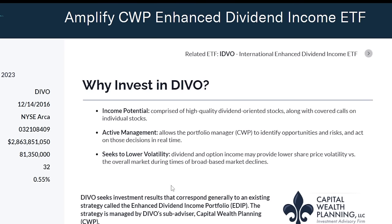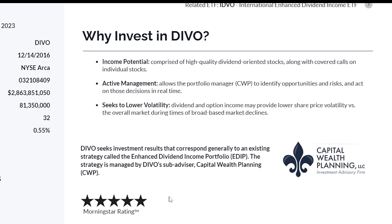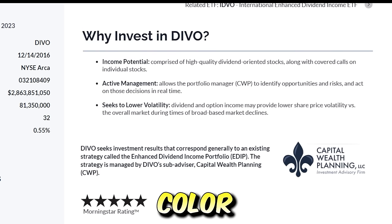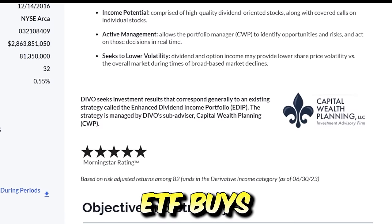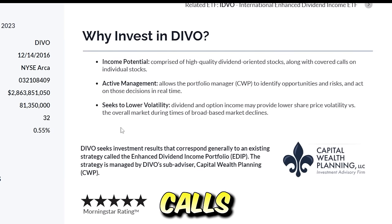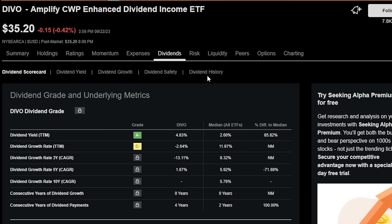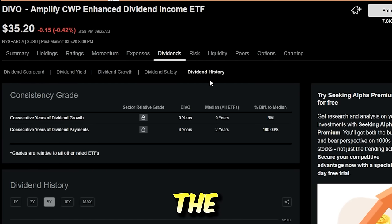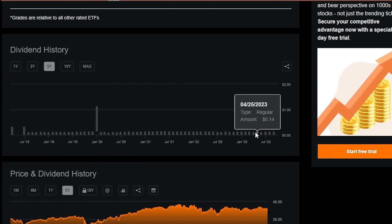Heading over to Amplify ETFs to look a little bit deeper into DEVO. Why invest in DEVO? DEVO has income potential — it's comprised of high quality dividend-oriented stocks along with a covered call strategy on individual stocks. So the DEVO ETF buys a basket of really high quality stocks and then sells covered calls on these individual names in order to generate quite a bit of income on a monthly basis. DEVO has been able to generate income for investors for quite some time now. The trailing 12-month dividend yield as of right now is 4.83%, making it the highest starting dividend yield of all the ETFs we're going through.